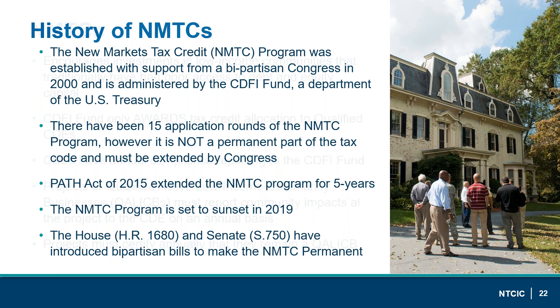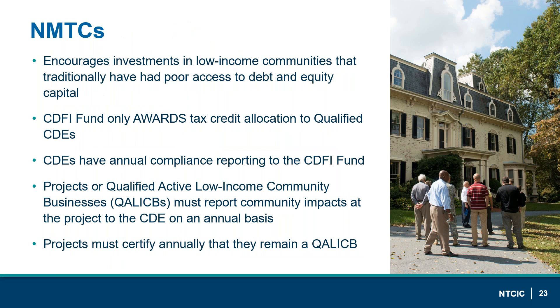Both the House and Senate recently introduced bipartisan bills to make the tax credit permanent. The New Markets Tax Credit is important because it encourages investment in low-income communities that have traditionally had poor access to capital. It is awarded to Community Development Entities (CDEs) with the goal of spurring economic development in those communities. CDEs have significant reporting obligations to the CDFI Fund, and Qualified Active Low-Income Community Businesses (QALICBs) must report community impacts annually and certify their continued eligibility.